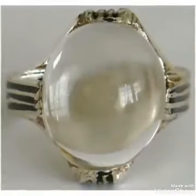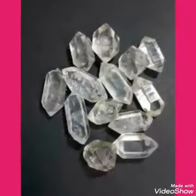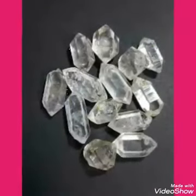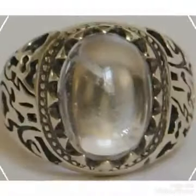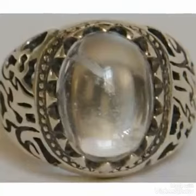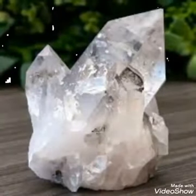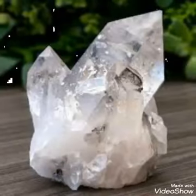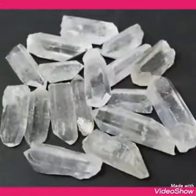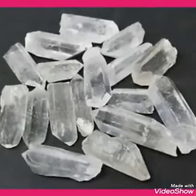Without this knowledge you cannot buy even a single stone, so you have to learn. First of all, look at the clarity of the stone. If the stone has no inclusions and no cracks inside, then you can buy it, and that stone will of course have a big price.